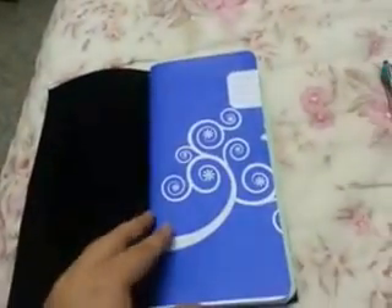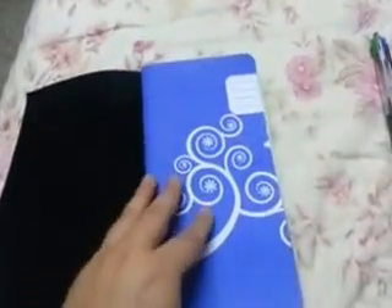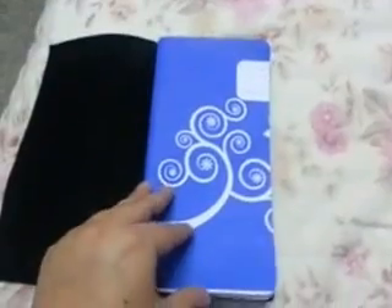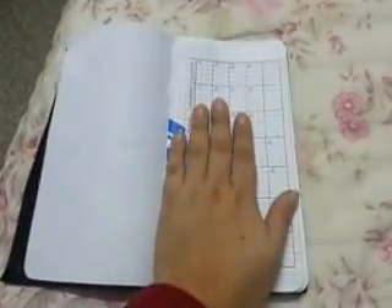This is a cheap 20-page notebook that I got from the supermarket — very cheap. I cut it to size and I'm going to use this for work. Sorry about the picture quality, I'm filming with my phone.